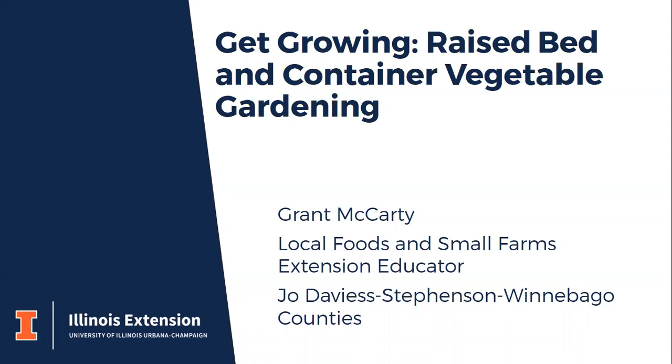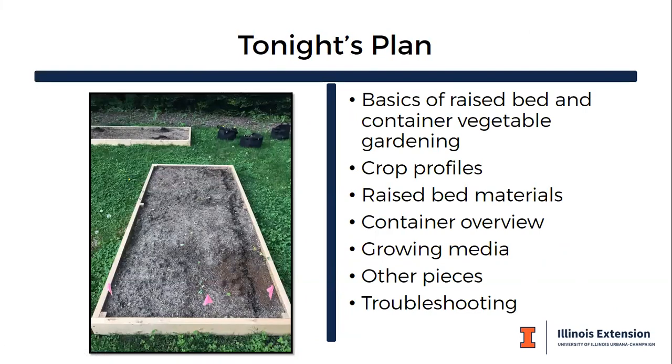We saw last year that a number of homeowners and backyard growers came back to growing vegetables and maybe figured out they just didn't have space anymore, so they were more curious about growing in containers or building raised beds. I tend to grow in both of these systems, and you'll see photos of those as we go along tonight.